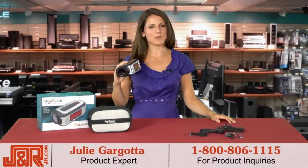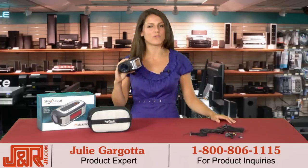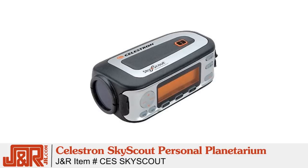Hey guys, Julie here at J&R Music and Computer World in New York City. This week I tested out a cool device that makes stargazing a fun and rather educational experience. It's Celestron's SkyScout Personal Planetarium.